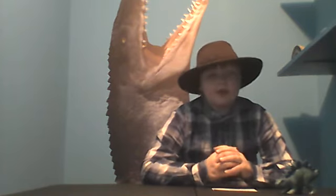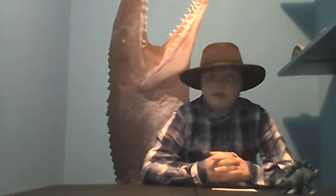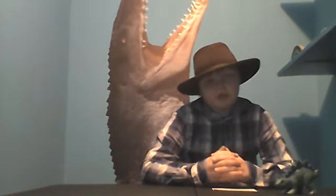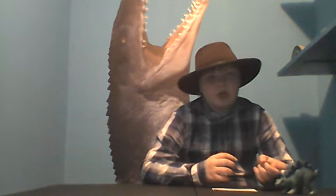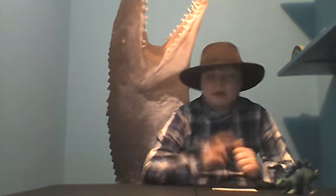Well, that concludes our dino lesson. If you would subscribe, it would really help my channel out. I am just beginning — this is my first episode, in fact. We will do more dino lessons. Catch me tomorrow, and then every weekend from now on, there will be a dino lesson. Goodbye.